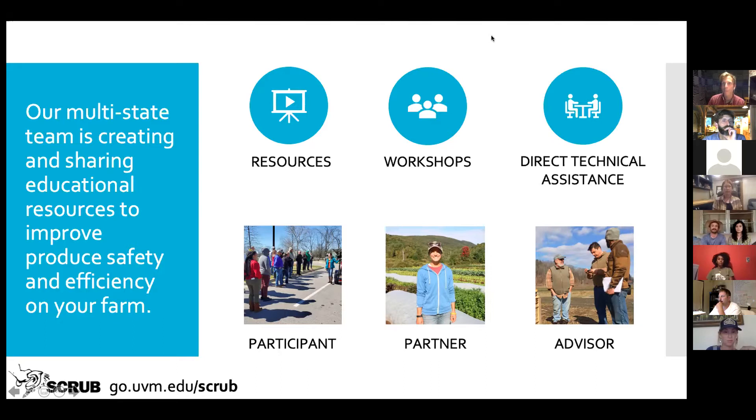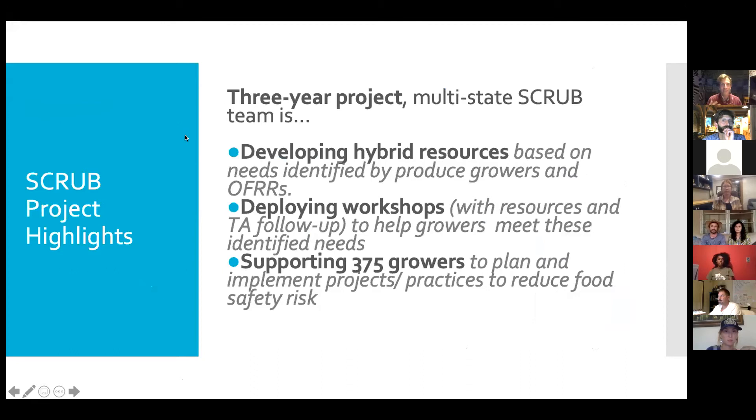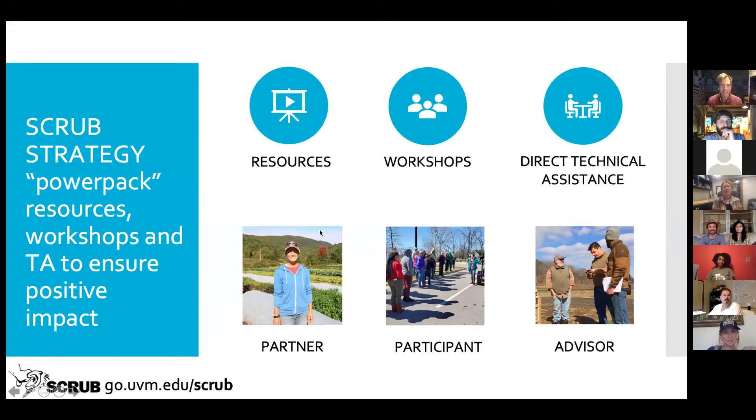We have participants like you folks on the call today who are here to learn, share, and advise our farmers. This is a three-year project, and we're just about to wrap up year one. We've been developing resources like these workshops and fact sheets — a really exciting one about brushes. The goal is to support 375 growers, and we're off to a really good start. Hans has coined the phrase 'power pack' — resources, workshops, and technical assistance — to ensure positive impact.